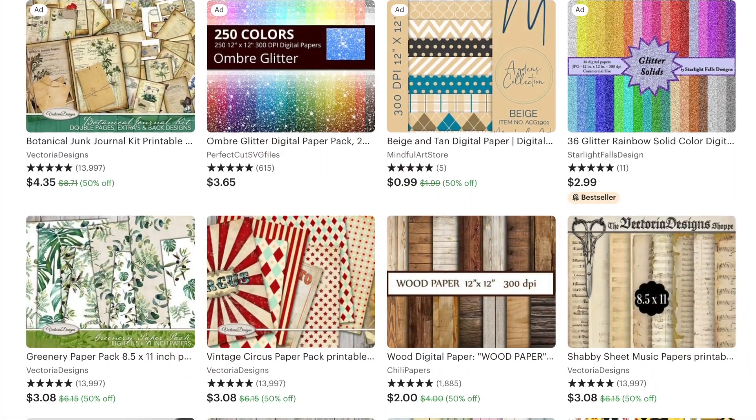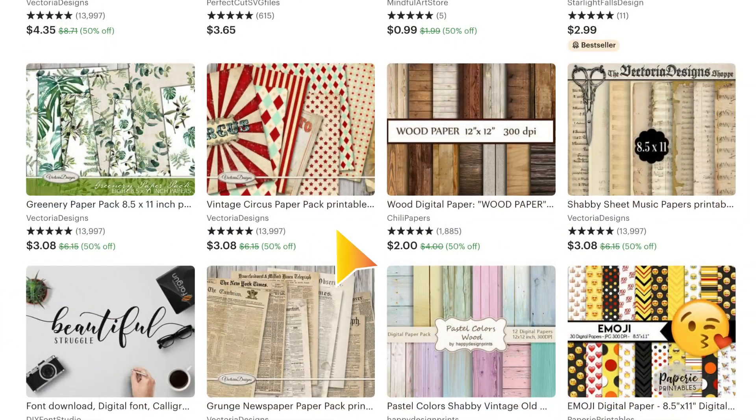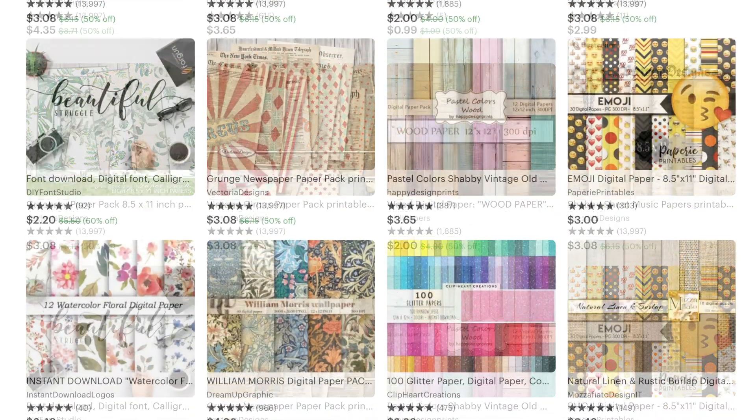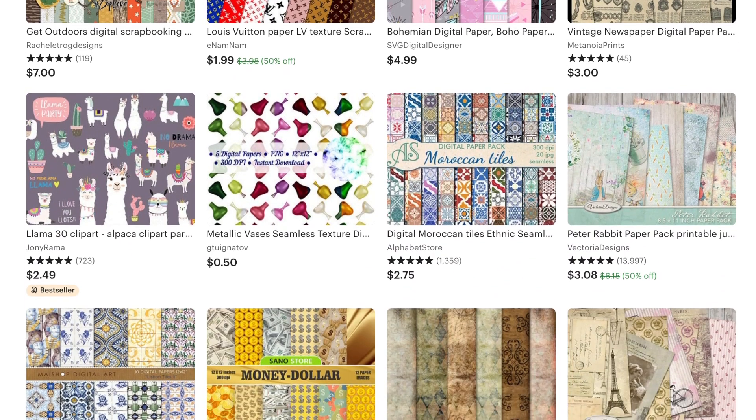Next up is scrapbooking papers, and these are along the same lines as digital prints. Your end user will actually just print it out as a scrapbook sheet and use it in their scrapbooks. These are also sold as bundles most of the time — here's a wood paper bundle for only $2 and you get about 14 of them. You have to be willing to put in a lot of time and effort to get really nice, complete sets because they don't sell for very much.